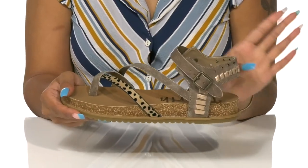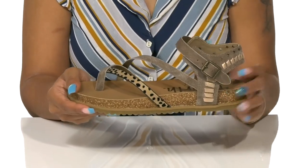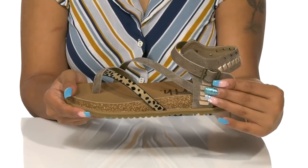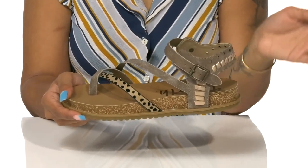All in all, it gives this shoe a lot of style while keeping it nice and airy. That buckle closure adjusts to your favorite fit so you can be snug and comfy all season long.